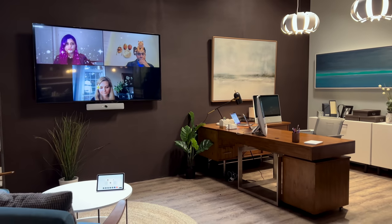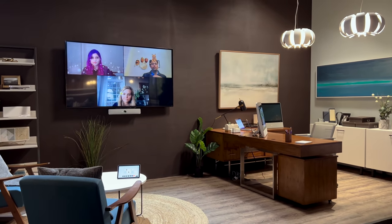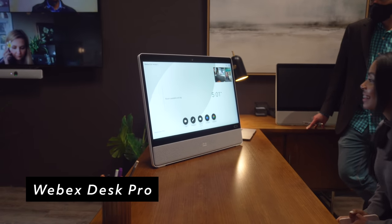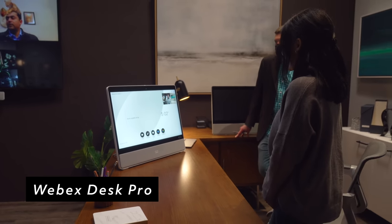Next up, I got to check out the open concept living room and office setup, and I really loved seeing this one. For most of last year I had a pretty similar setup where my desk was right next to my living room, so I really connected to this one. I loved seeing the way they had everything set up in here.